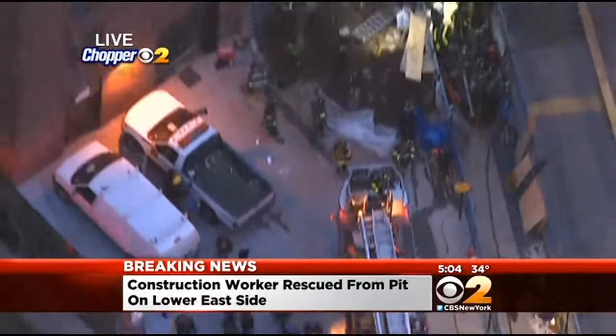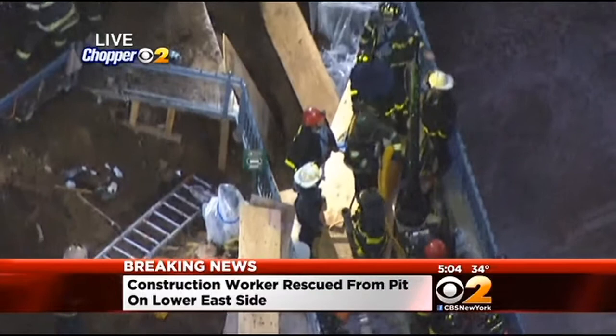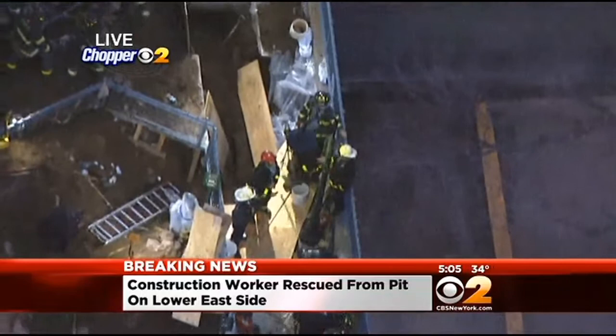There's the hole that he was stuck in. They put plywood around him to secure the wall so there's no further collapse. The good news is, listening to the fire department, they said he was alert and conscious when he was pulled from the pit from the construction accident. No word yet on which hospital he's going to, but a dramatic rescue now over here on the Lower East Side. Live in Chopper 2, Joe Bierman, CBS 2 News.